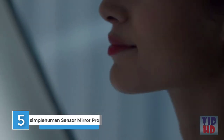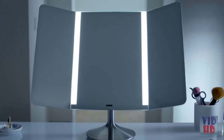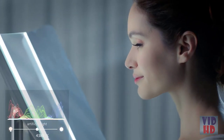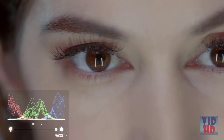The TrueLux light system simulates natural sunlight to show more color variation, more detail, with more accuracy. It's at the heart of every Simple Human sensor mirror. Sunlight contains the full color spectrum — while most artificial lighting doesn't come close, with TrueLux you can see yourself with perfect clarity.